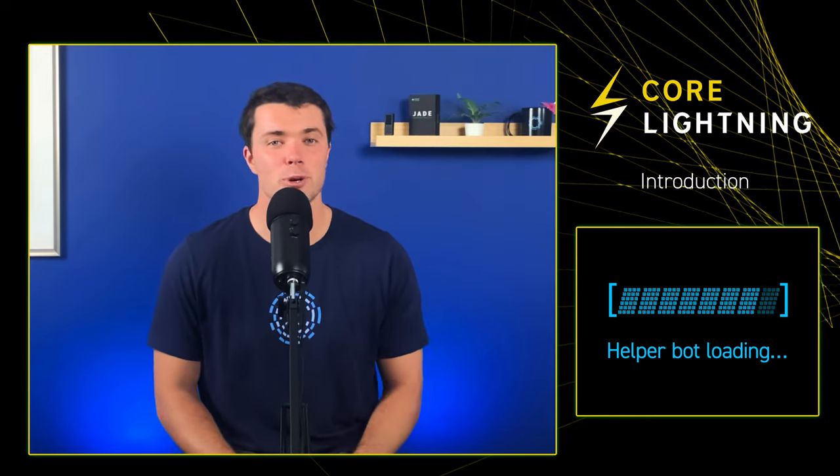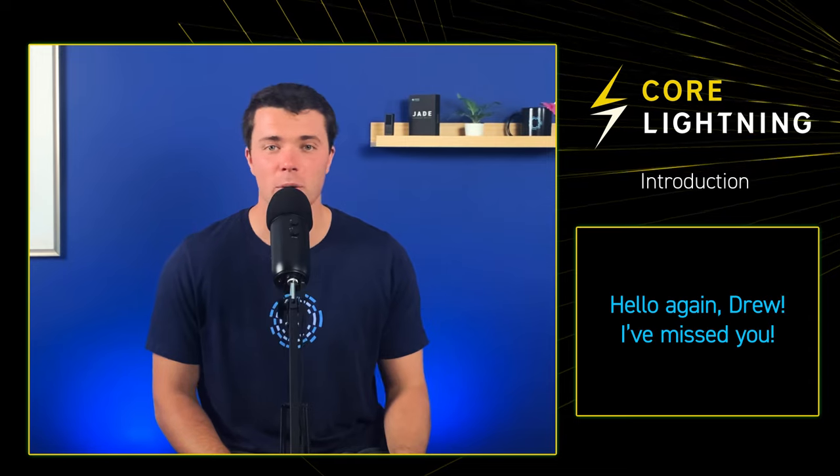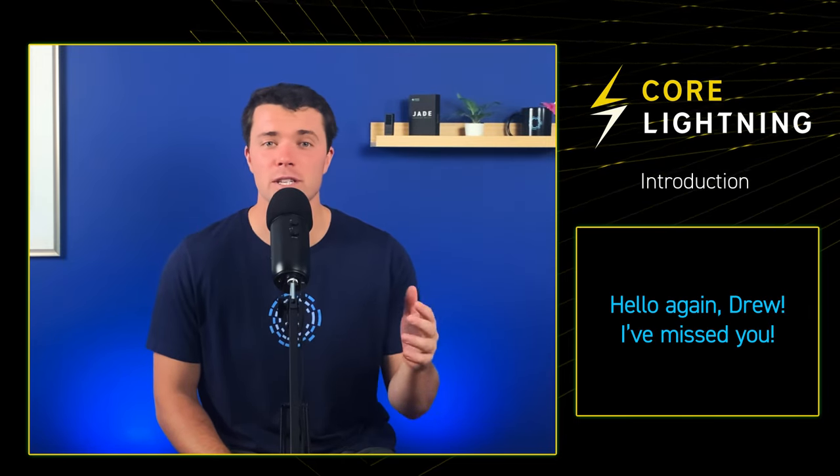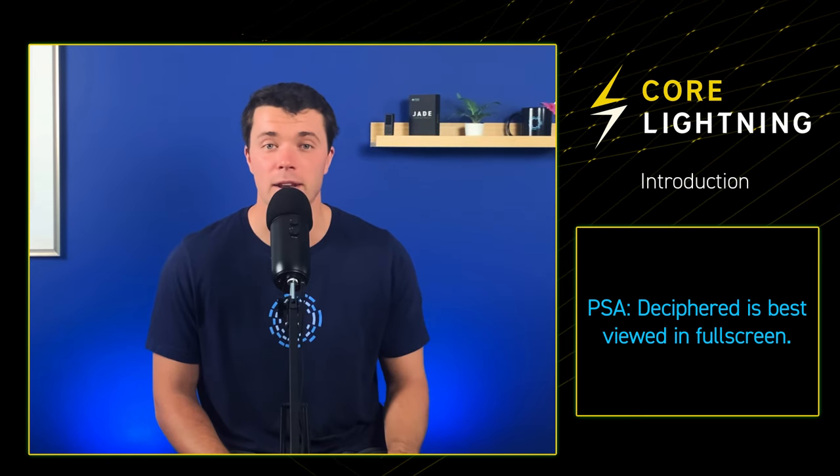Welcome back, everyone. I'm Drew, your host of Deciphered, a show that explores best practices in Bitcoin by highlighting some of the cutting-edge features in our products like the Blockstream Green Wallet, Jade, Satellite, and others.